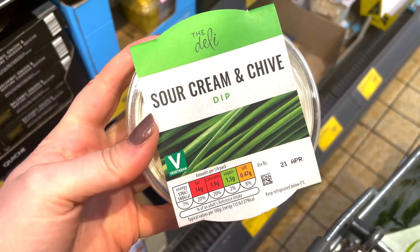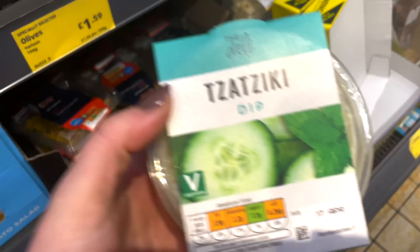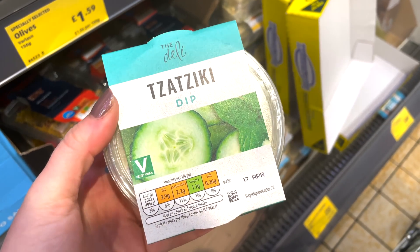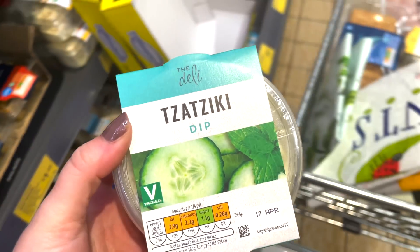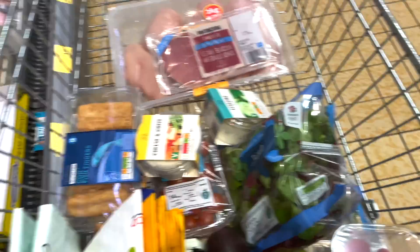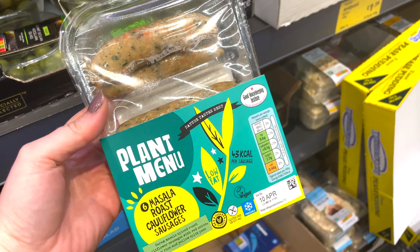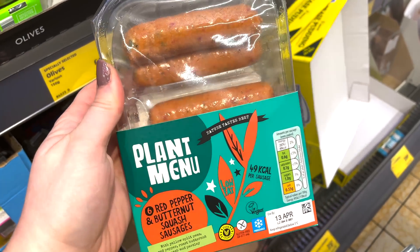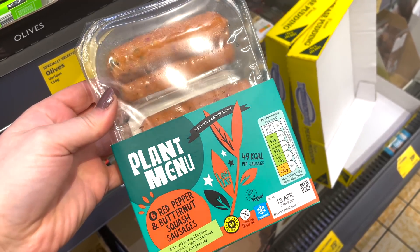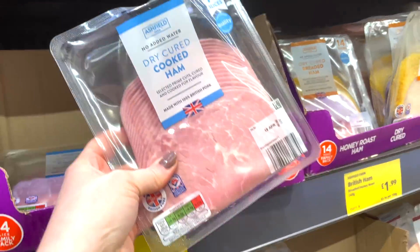I am obsessed with this cheese and chive dip — it's only 172 calories for 50 grams or three and a half syns per tablespoon. The sour cream dip is 171 calories for 50 grams or two and a half syns per tablespoon. The tzatziki dip — oh my god, absolute favourite — is only 49 calories for 50 grams and only half a syn. These masala sausages are only 43 calories or half a syn per sausage, great if you're vegan. They also do a red pepper and butternut squash one at 49 calories and one and a half syns.